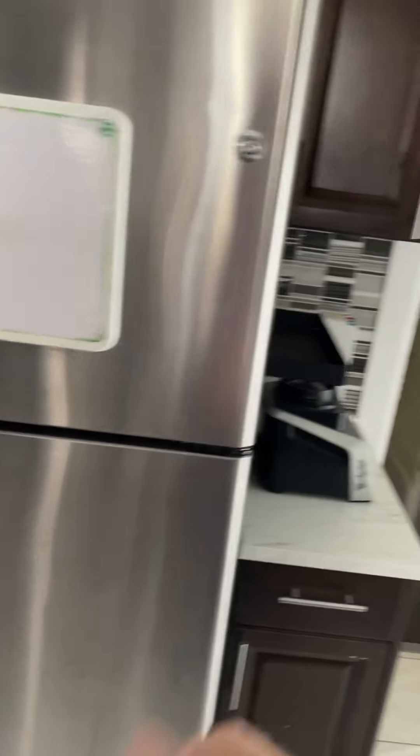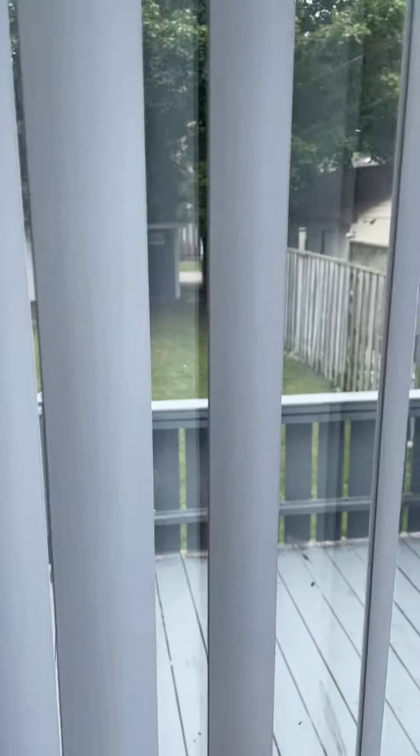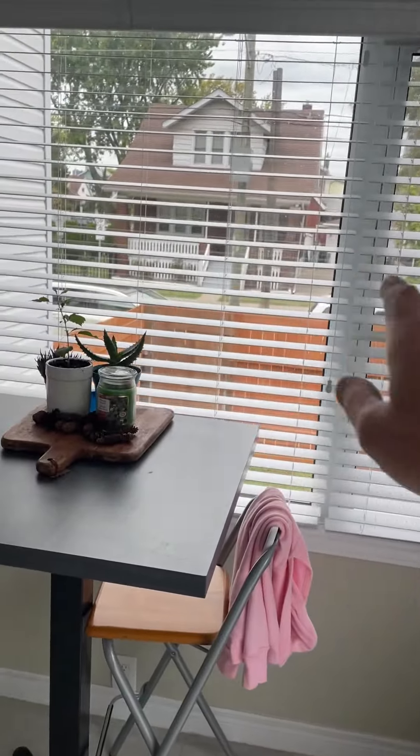LG dishwasher, that's good. We've got a GE refrigerator — a nice kitchen overall. Then we step into this back area which is really nice because it gives you some extra space in the kitchen looking out over the backyard.